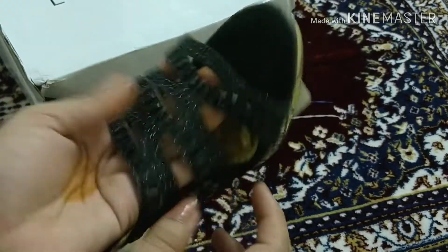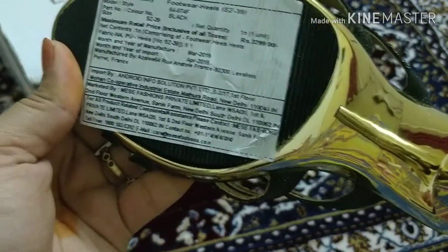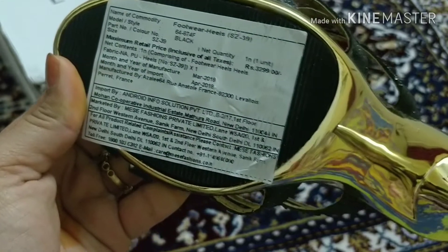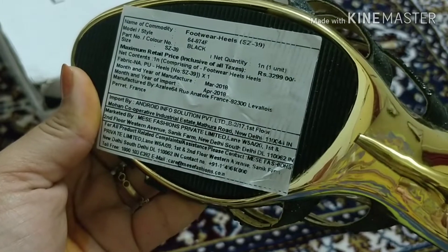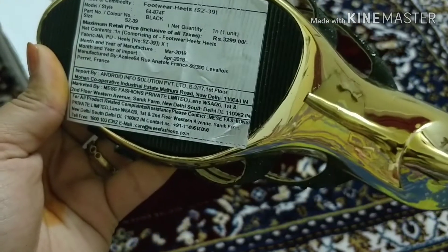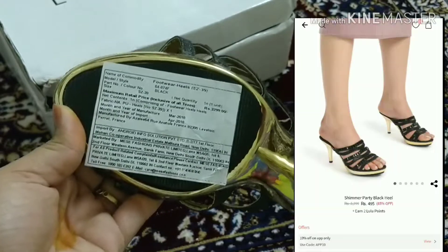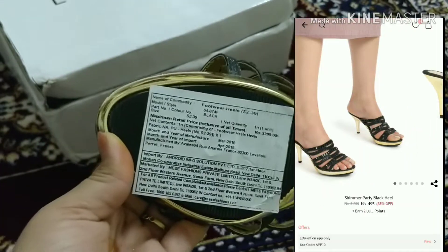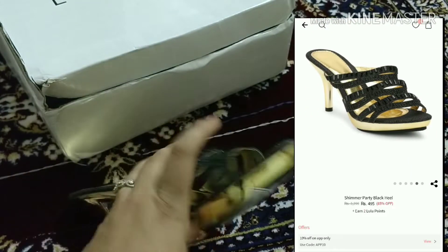They are very comfortable. It says they have been manufactured in France and the year of import is 2018. The price otherwise is 3,299 rupees but I paid somewhere around 400 or 500 — I'll show you the price on screen. There's one thing I want to talk about, which is the size of the footwear.